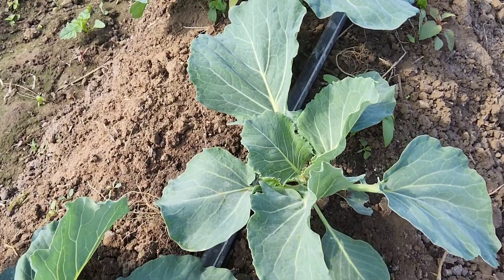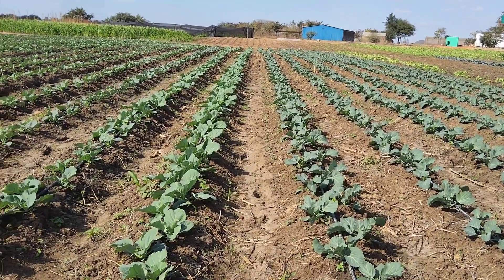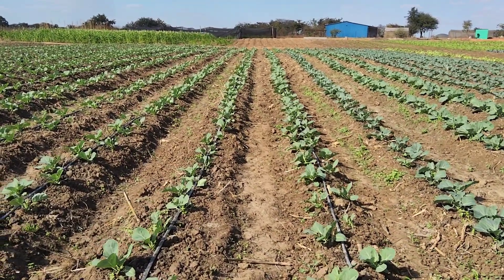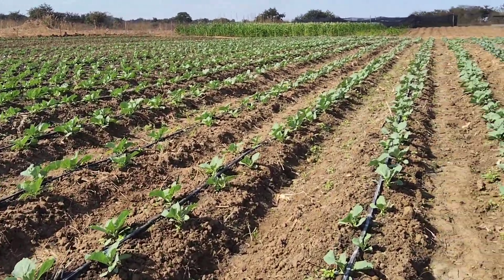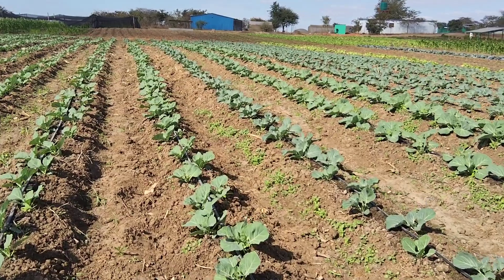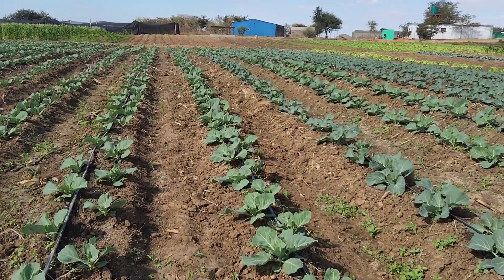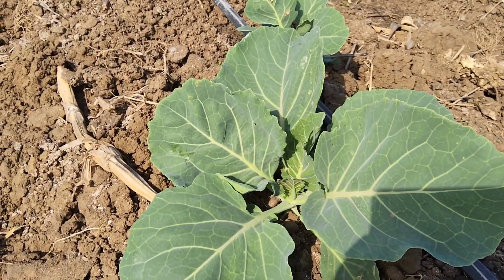This cabbage is spotless — no diamond back moth — and the nutrition looks very good. This is what you want to see in a cabbage crop. We brought on cabbage as a gap filler for a couple of months to compensate for reduced production owing to the impact that cold has on sweet corn. As temperatures get warmer, we'll revert back to sweet corn.